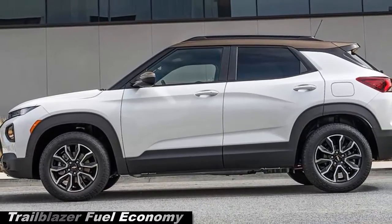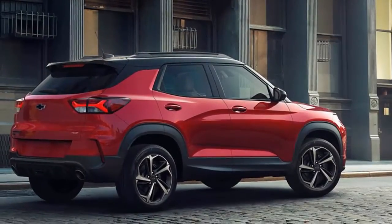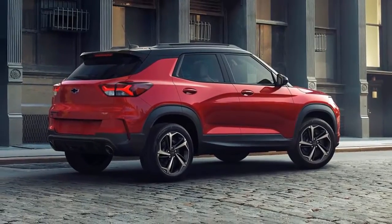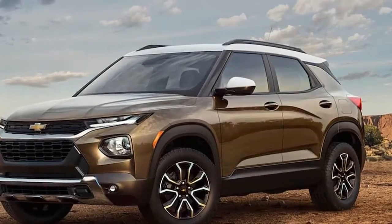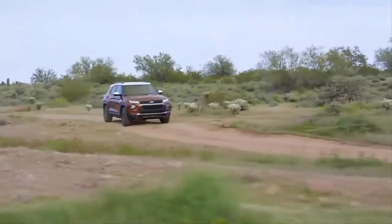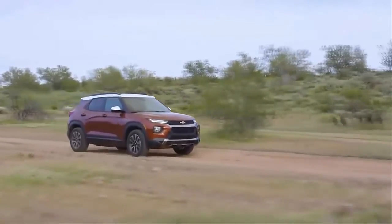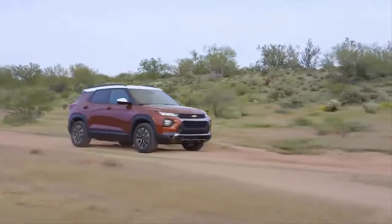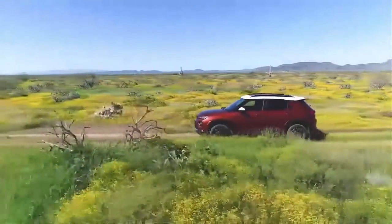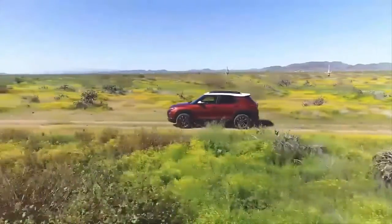Trailblazer fuel economy: more than 10 hours after we left, we pulled into the driveway, three people and a pile of luggage heavier. Between all the people and stuff inside, as well as my propensity to cruise at 80 mph, the car's self-reported 23 MPG average wasn't bad — even if it was below the EPA estimates. EPA ratings are on the low end of the competitive set: 26/30/28 MPG city/highway/combined with AWD, and 29/33/31 without. The most efficient car in that comparison got 31/36/33 MPG, for context.